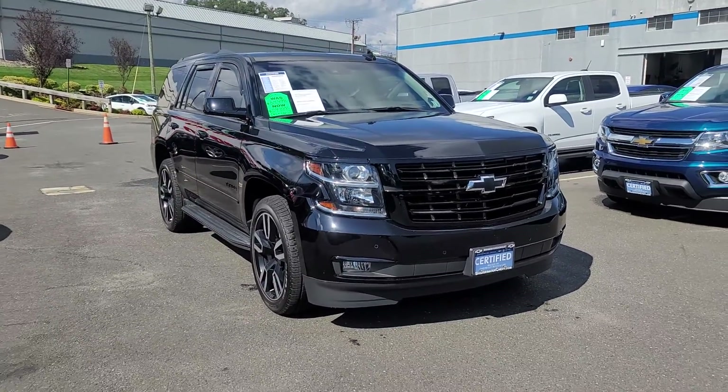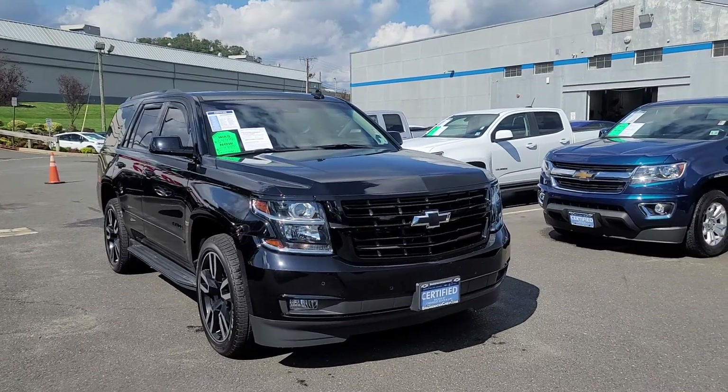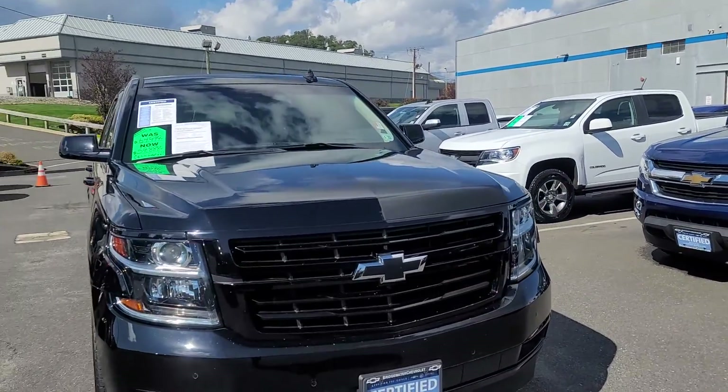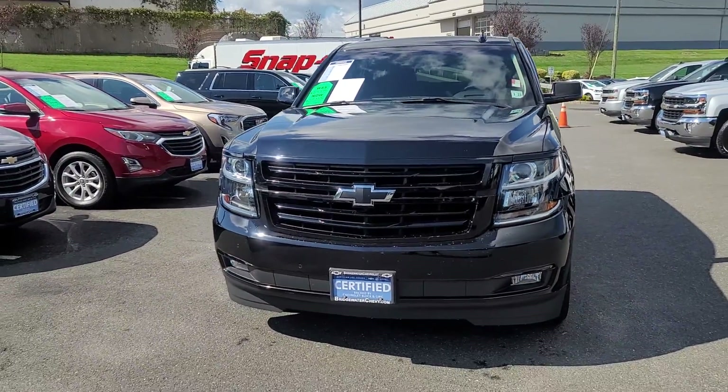Lot of amenities. It's one of the most luxurious sporty vehicles you can drive. It definitely stands out compared to other Tahoes with the blacked-out grille and the enlarged blacked-out Chevy bowtie.